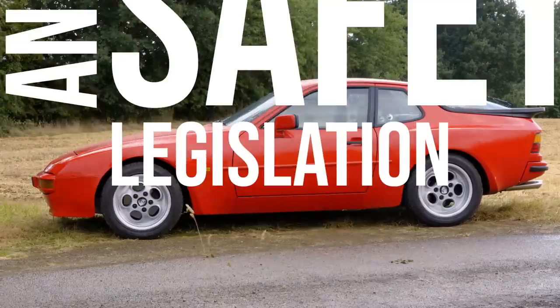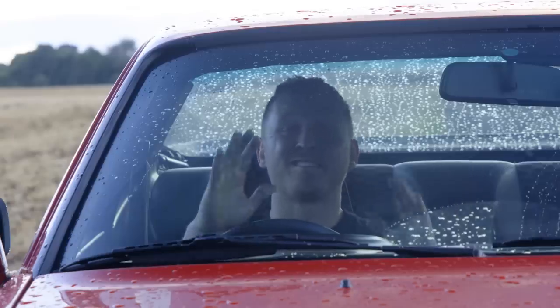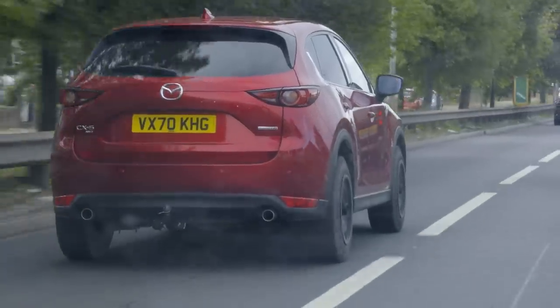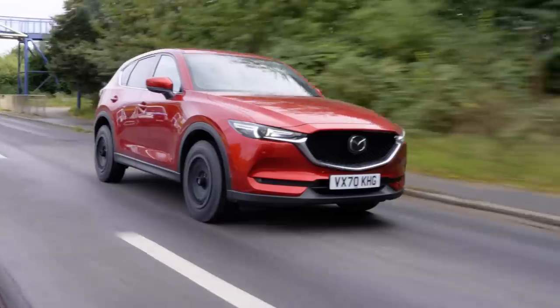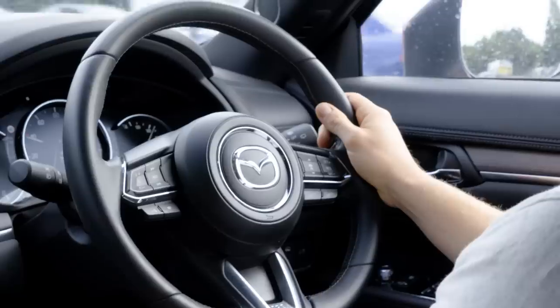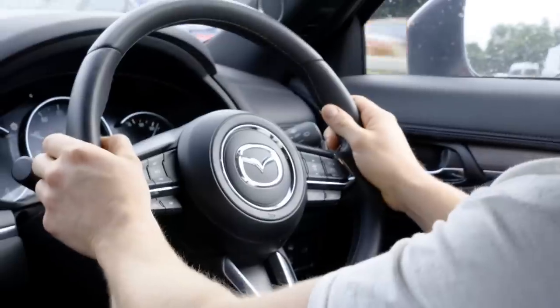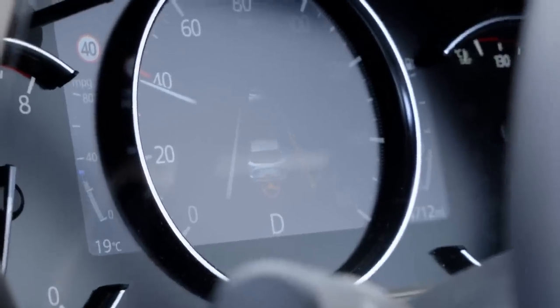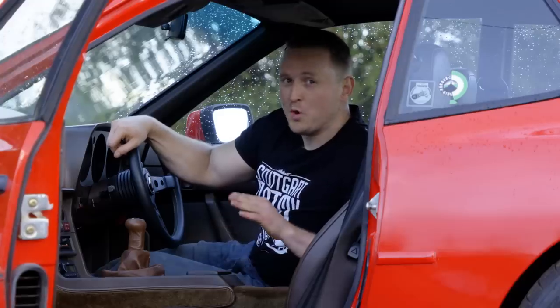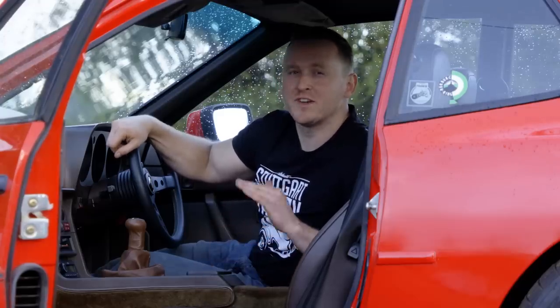No annoying safety legislation. Now before we get on to this point — I get it, safety legislation is there to keep us safe — but my god is it annoying. Take motorway driving for example. In any modern car fitted with lane assist, the car pushes you back into your lane should you stray due to drowsiness, driver error, or distractions. On paper that sounds great, but in reality the system kicks in more than you'd ever need and when you want it least. And depending on car make and model, it can also be unnecessarily forceful. Old cars though? Nope. You are your own lane assist, which keeps the task of driving completely unfiltered and a lot less frustrating.